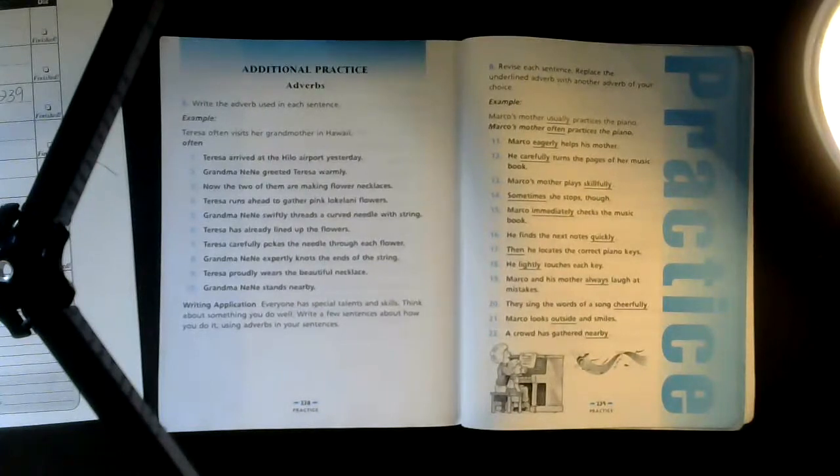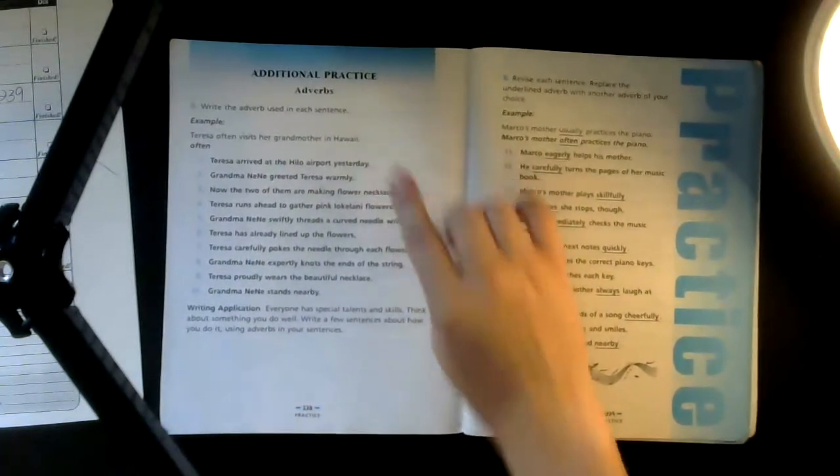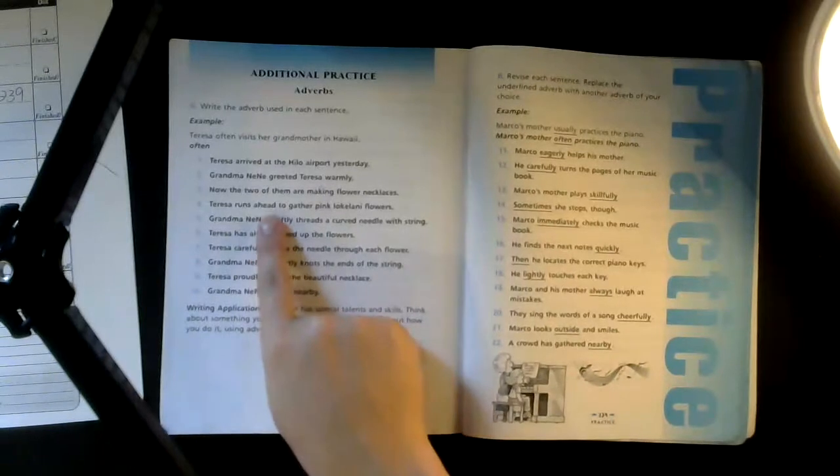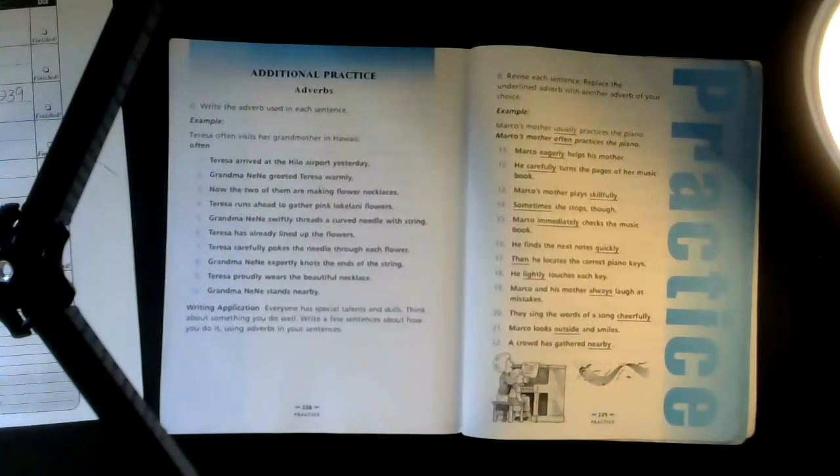Teresa arrived at the Hilo Airport yesterday — your adverb should be 'yesterday.' Grandma Nene greeted Teresa warmly — how did she greet her? Warmly. Now the two of them are making flower necklaces — that sounds nice. 'Now' is your adverb. Teresa runs ahead to gather pink local Lonnie flowers — she runs 'ahead.'